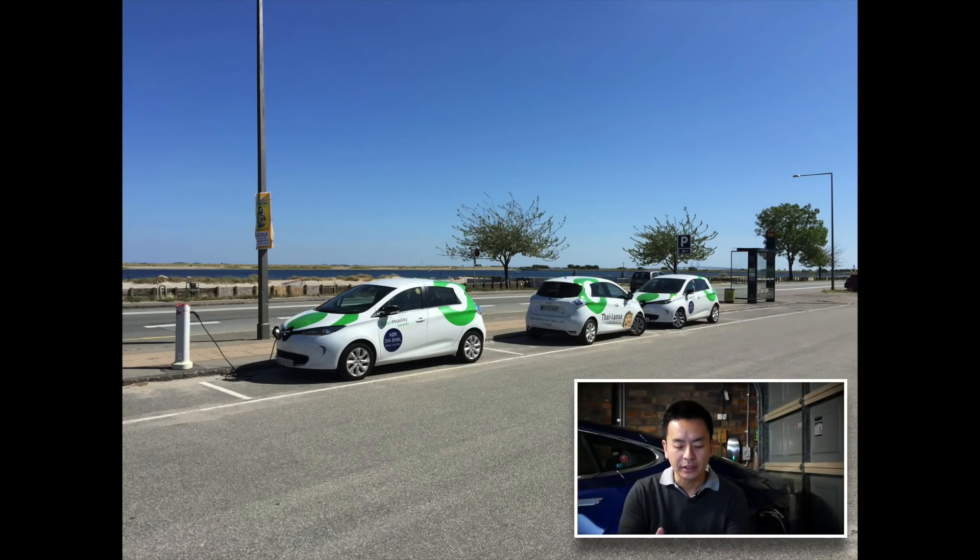Now we're closer to the sea, and here we've got three of those Green Mobility vehicles charging up. I'll talk a bit about Denmark with regards to electric vehicles — it kind of lags behind Norway and Sweden.